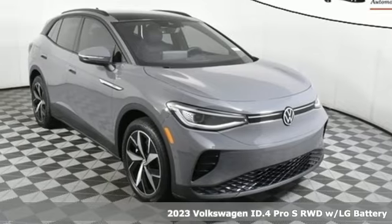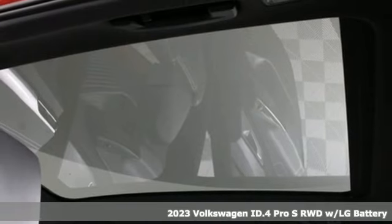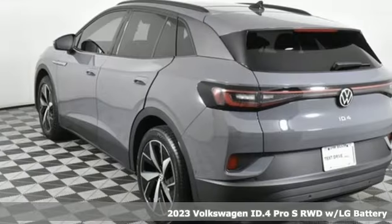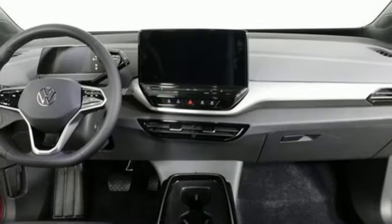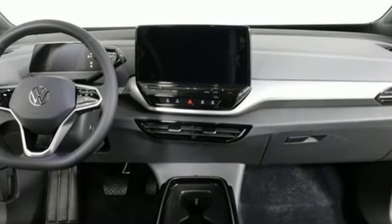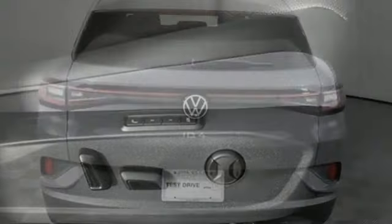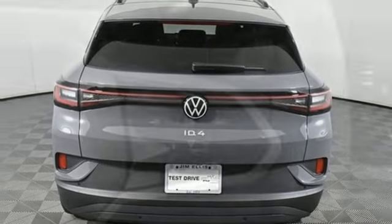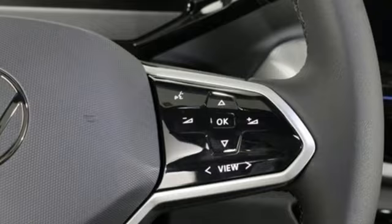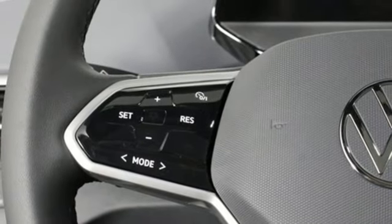Here's a new 2023 Volkswagen ID.4, an SUV that takes the EV to a whole new place. It comes with great features you'll love: automatic transmission, dual zone climate control, integrated navigation system with voice activation, steering assist, cruise control, heated steering wheel, wi-fi hotspot, streaming audio, hands-free liftgate, memory exterior door mirror settings, and electric-only powertrain.